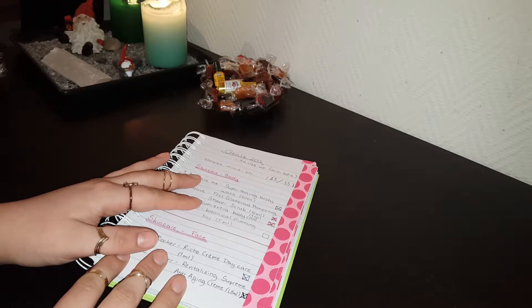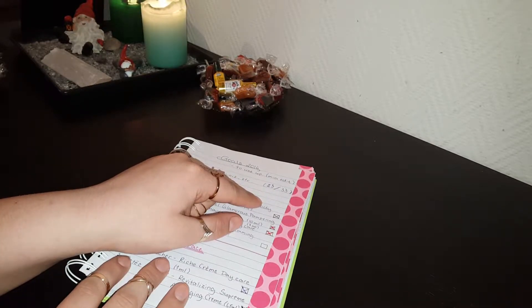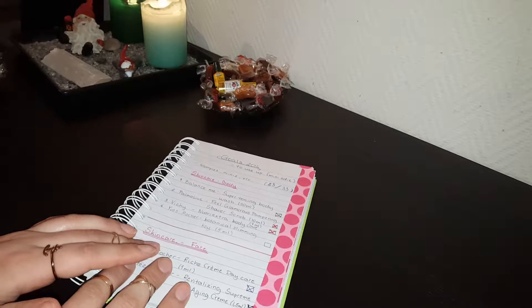I'm going to show you the ones that I haven't been able to use up. As you can see on the top here, I have used up 23 out of the 33 items that I had in mind to use up. And I'm going to show you the ones that I haven't.